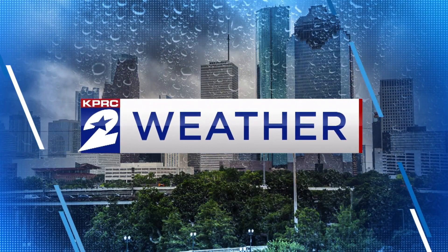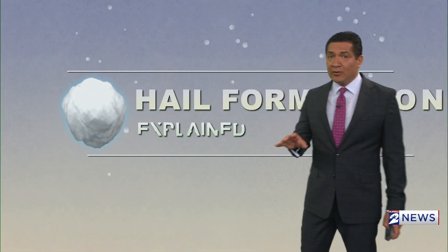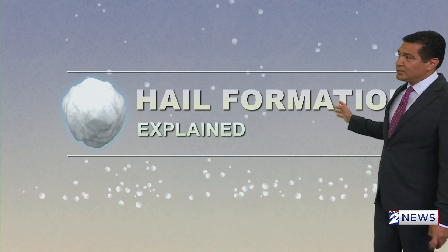We have quite the display of hail that came down on Monday, and we have another hail outbreak that's possible on Tuesday.